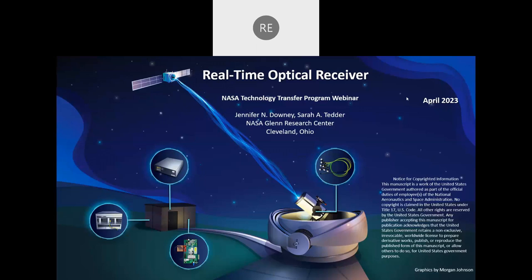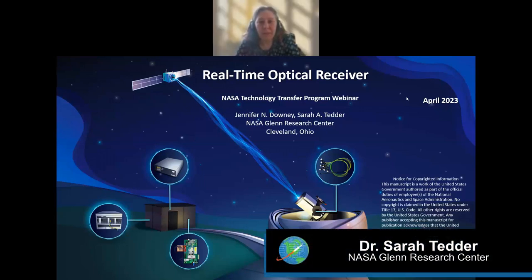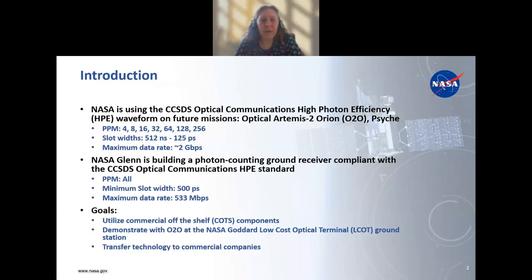NASA is using the CCSDS Optical Communications High Photon Efficiency Waveform Standard for future missions, including examples such as O2O — the optical Artemis 2 to Orion — which will be flying on Artemis 2 in a couple years, and Psyche, which is a deep space mission. The standard includes PPM 4, 8, 16, 32, 64, 128, and 256, with slot widths from 512 nanoseconds to 125 picoseconds, with a maximum data rate of about 2 gigabits per second.